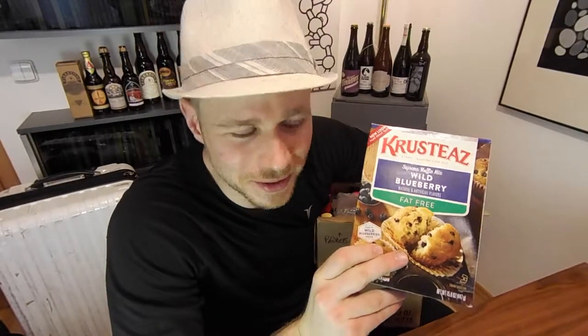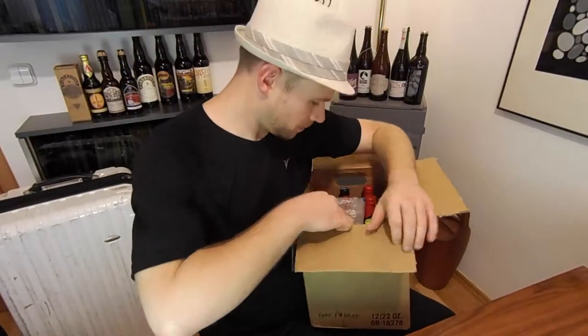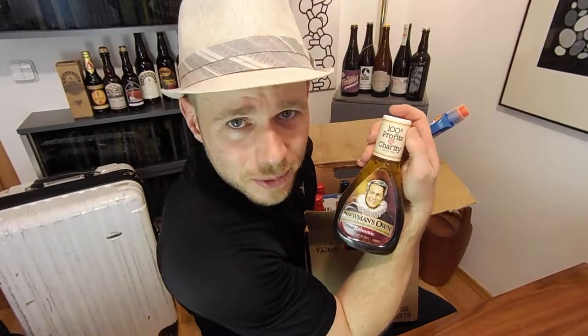This is a bit of a surprise — wifey doesn't know that I got her this. We used to love these. The fact that you only have to mix water with them, the fact it comes with a little tiny can of blueberries. This is a present. There's all these little tiny bits of marshmallows just stuck right in the cereal. Shhh. Newman's — selling in Europe, what's your problem? Love this stuff.